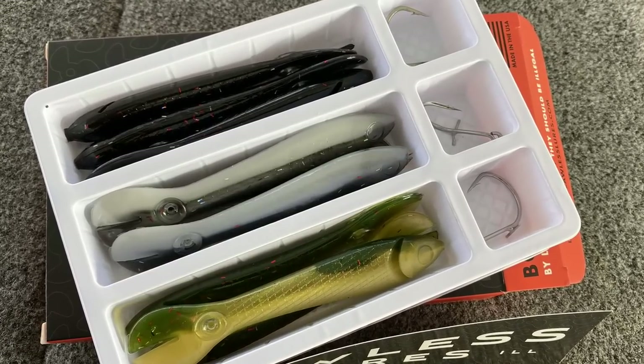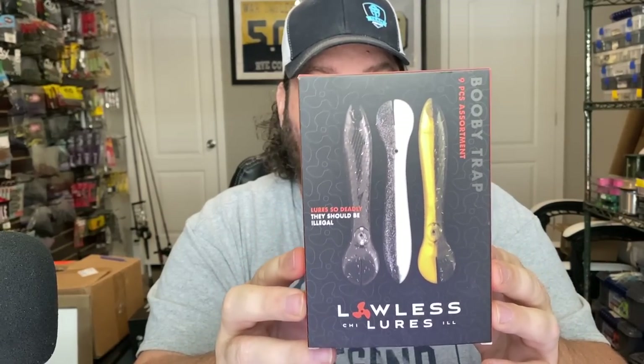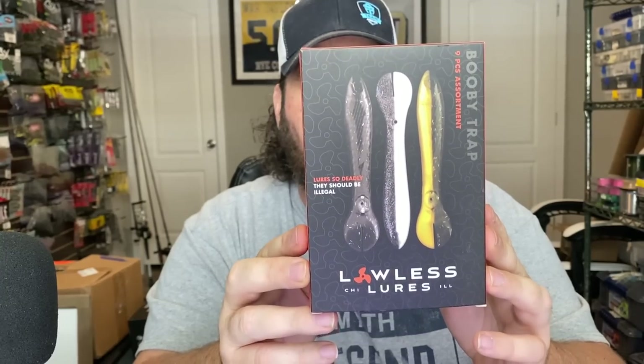Something else I picked up because I think it's going to do really well when the bass come up shallow, especially during spawn — this is from Lawless Lures. You guys have seen this; I put a short out on it. This is the Booby Trap — a nine-piece assortment. It's a very unique action. If you haven't seen it, go to the last video — it's called the 2022 Columbus Fishing Expo. They show a little demonstration. I can't wait to put it to use — I know exactly when I'm going to use it, and that's when those smallmouths are pulling up on the beds.